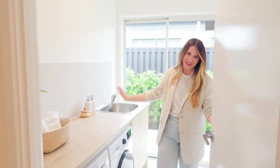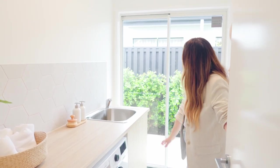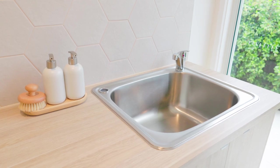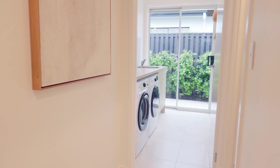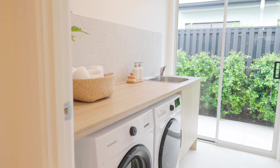Welcome to the laundry of your dreams. This laundry in the standard inclusion comes with its own built-in tub and this incredible tiled backdrop, but one of the best perks is the extended laundry benchtop — perfect for organisation and a great addition to the designer offer.